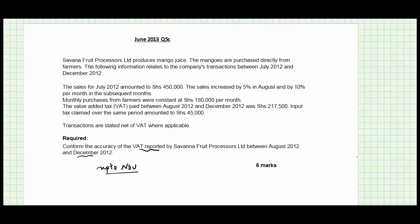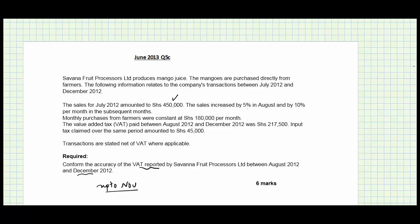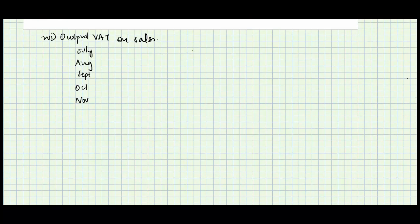Let's confirm whether that number is accurate. The first thing we need to do is determine the output VAT on sales. We have the periods: July, August, September, October, and November. Sales in July were 450,000. They increased by five percent in August, so it became 1.05 times 450,000 which gives 472,500.